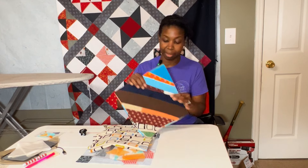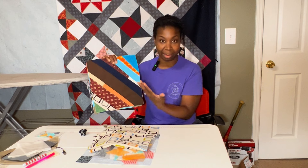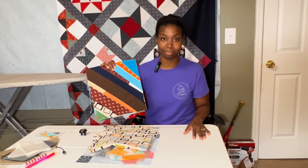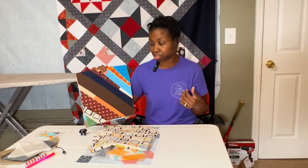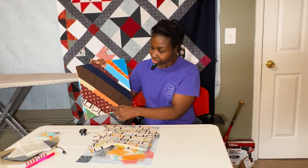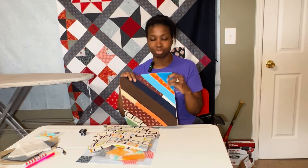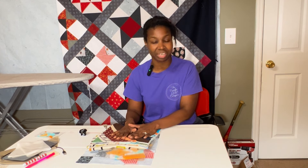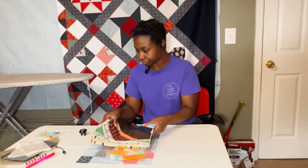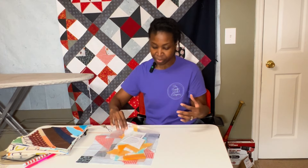One cool thing about these blocks is that some of them are my grandmother's fabrics from quilts or quilt tops she made in the past. I finished them and added some pieces of my own, so I think it's going to be really special to share with my mom. Hopefully I can get that tote bag finished quickly and gifted to her.